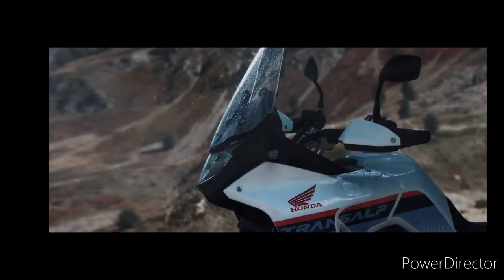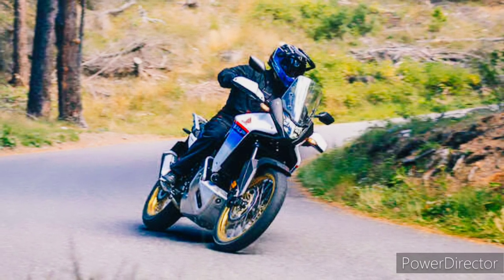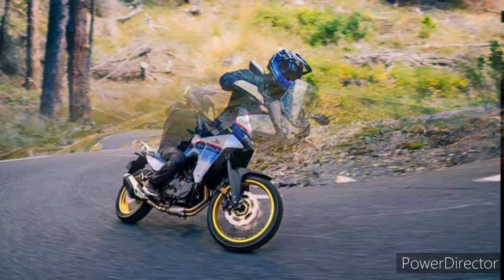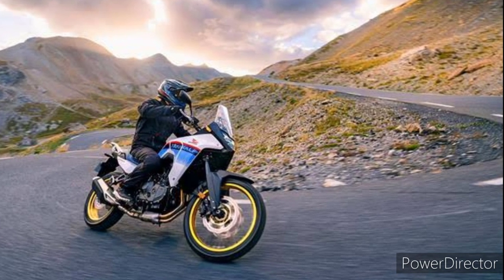Fast forward to today and the Transalp is revived, this time with the 755cc four-valve-per-cylinder unicam parallel twin that debuted in the CB750 Hornet. Now called the XL750, the Transalp makes the same 91 horsepower as the Hornet — around 50 percent more powerful than the best any of its predecessors could achieve — and yet it's still a stepping stone toward the open-class Africa Twin.